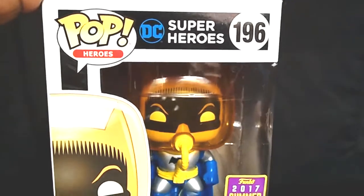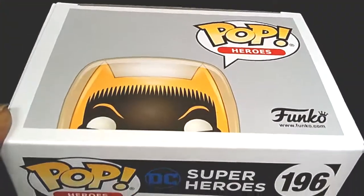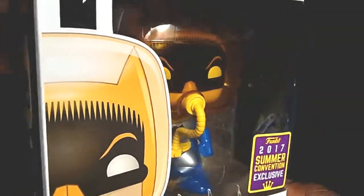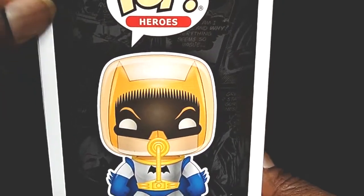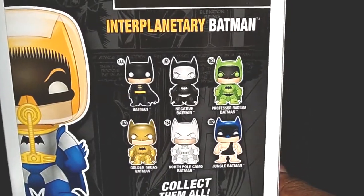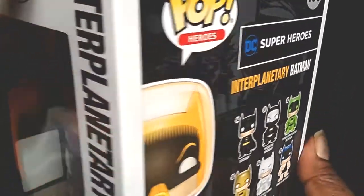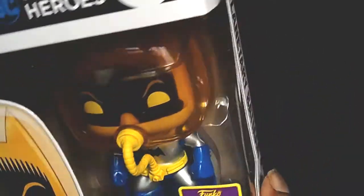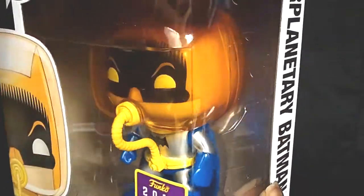I picked up the DC Super Hero number 196 — Interplanetary Batman. Let me tell you about this pop. I don't have that many Batman pops, but the ones I have are pretty wicked and this is awesome. A lot of fans are really starting to dig this pop. I like how they have a little cartoon silhouette in the background. And I like how they tinted the dome of his helmet with a yellow tint — it really looks nice.